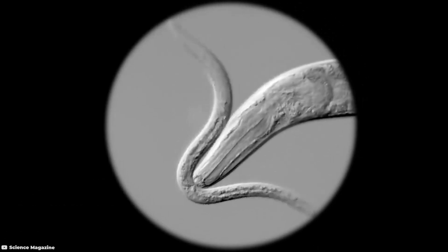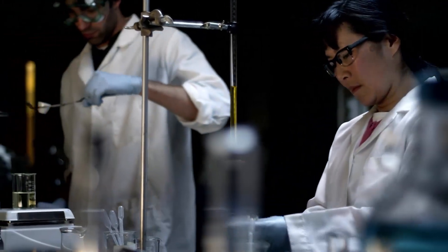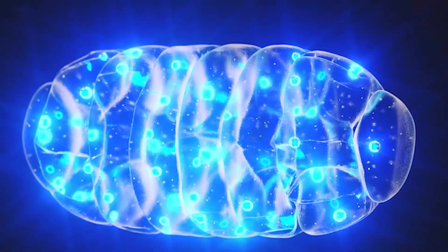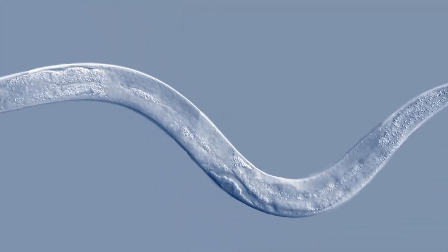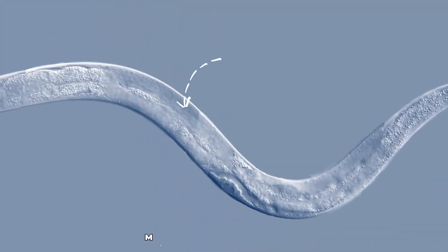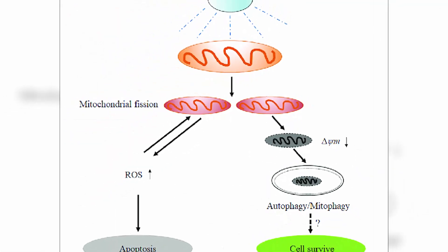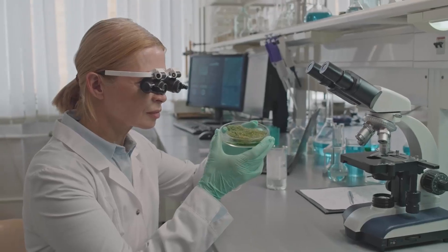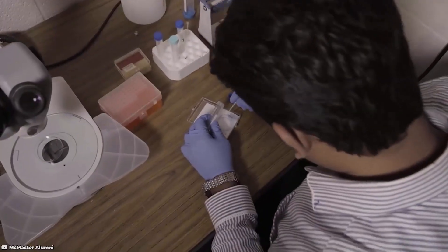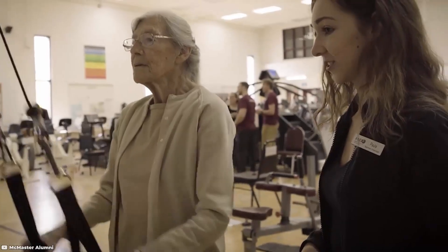Recent research on roundworms offers intriguing insights into ageing. Scientists genetically modified roundworms to harness light for cellular energy, effectively extending their lifespans. Ageing is closely tied to the malfunctioning of mitochondria, the energy centres of cells. By boosting mitochondrial function using light, researchers improved the worm's health and longevity. While these findings are a long way from being applied to humans, they suggest potential breakthroughs in understanding and possibly controlling the ageing process.